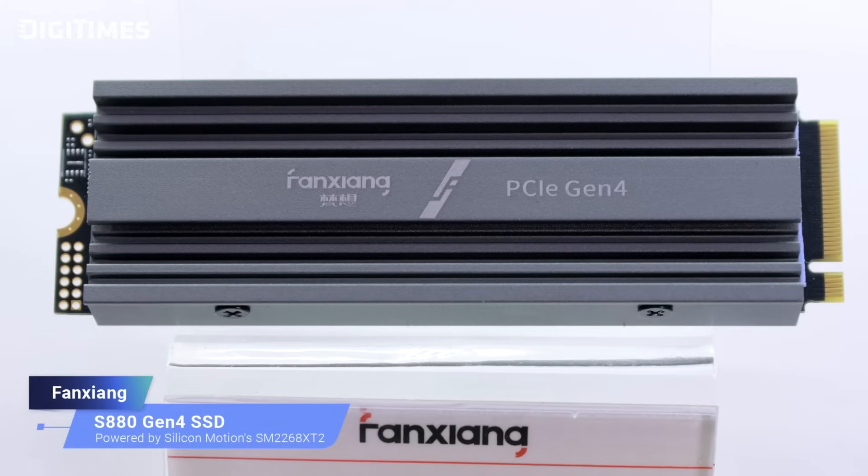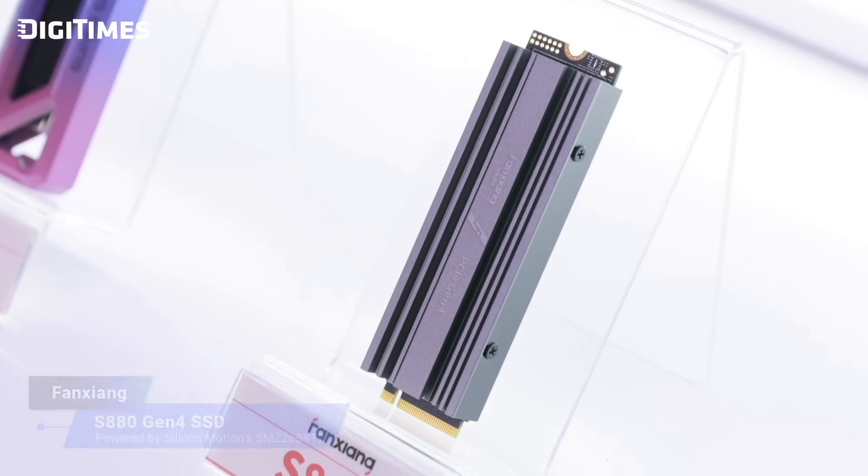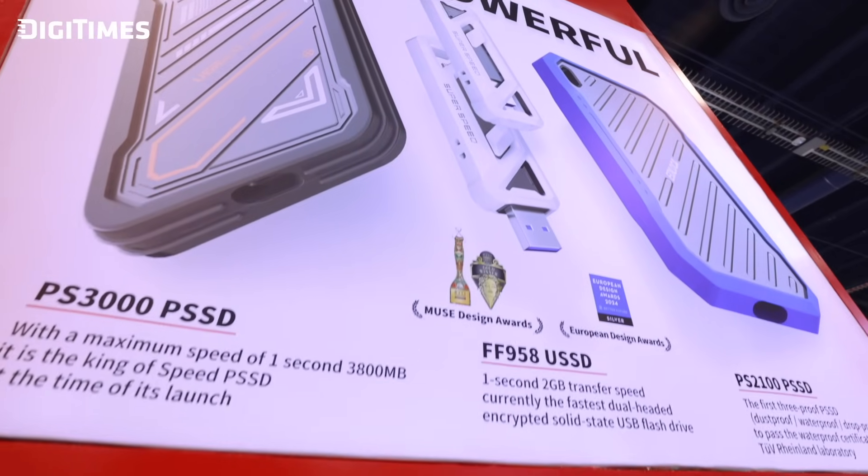We're here with Leo Zhu, Country Manager of North America at Fang Zhang. We've heard that your products utilize controllers from Silicon Motion — could you tell us more about these products and their key features? We are excited to introduce two innovative products powered by Silicon Motion controllers: the S8080 Gen4 SSD equipped with the SM2268 PCIe Gen4 controller, and a range of portable SSDs — PS2100, SP108, PS2003, PS2000, and FF958 — powered by the SM2320 controller. Thanks to SMI's advanced technology, these products deliver outstanding performance, reliability, and efficiency, meeting the diverse needs of gamers and mobile professionals.